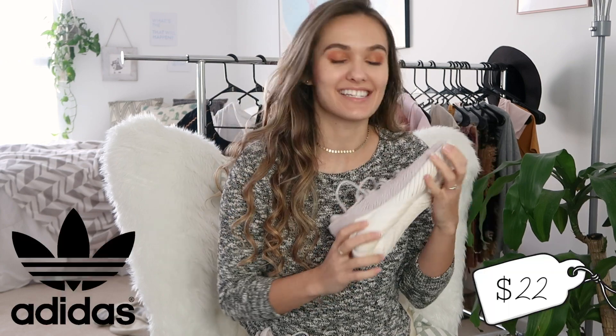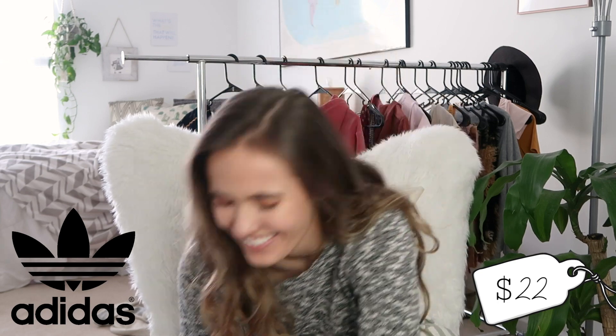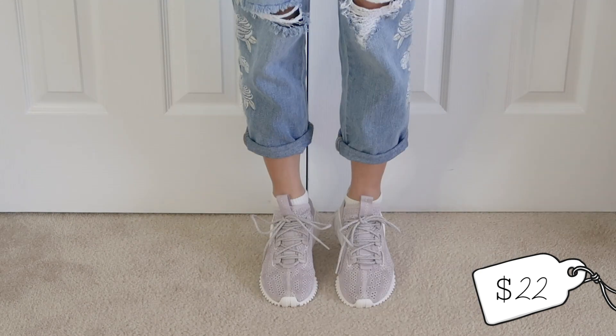Okay, so first things first, I'm going to start with shoes. I got these adorable Adidas — I'm sorry, that was an accident, I said Adidas Nike. Okay, I got these Adidas sneakers from Plato's Closet. They're so cute because they're like a purplish pink, but they're still pink.